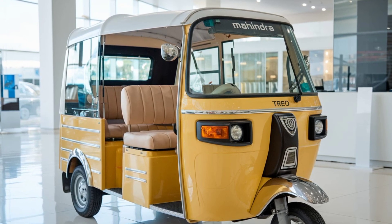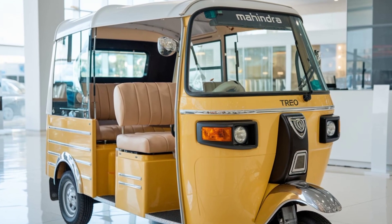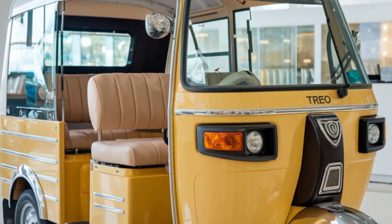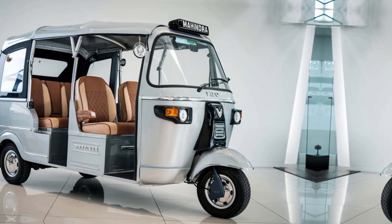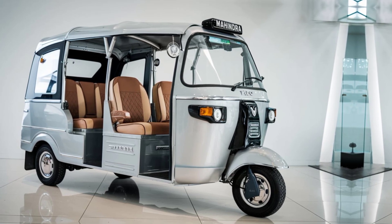Communities benefit from reduced noise and air pollution, while the Trio's adoption also supports local economic growth by encouraging the transition to electric mobility. Overall, the Mahindra Trio is proving to be a win-win solution, boosting earnings for drivers and improving quality of life in urban neighborhoods.